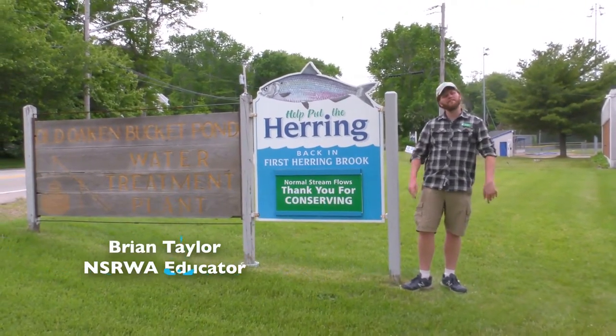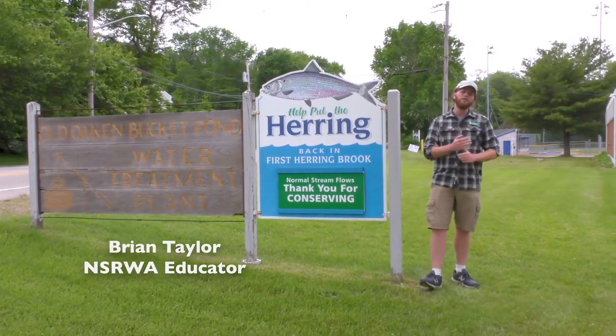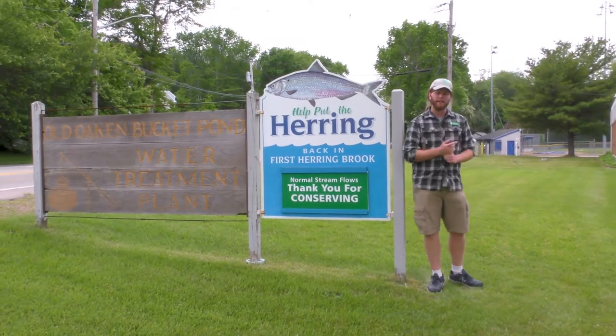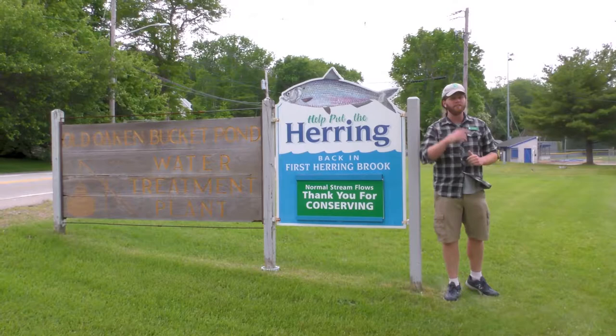Hey everyone, my name is Brian Taylor with the North and South Rivers Watershed Association. We are here in Scituate next to the Old Oak and Bucket Pond Water Treatment Facility right off Route 3A. So if you live in Scituate, we are very near one of your active herring runs. Let's go check it out.